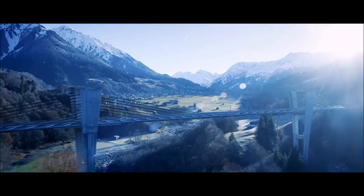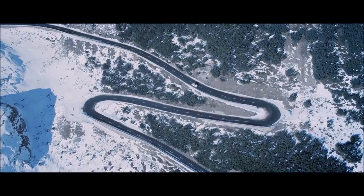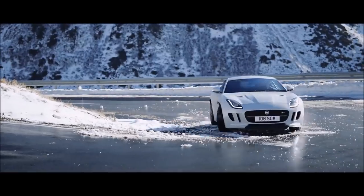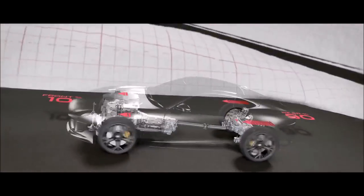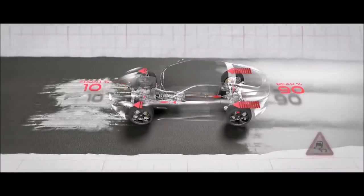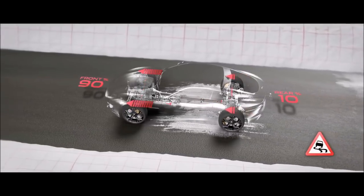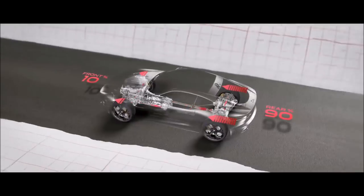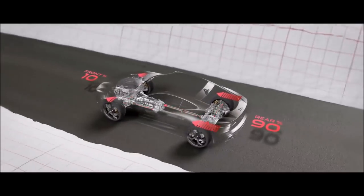Jaguar's intuitive all-wheel drive system with intelligent driveline dynamics is predictive as well as reactive. It analyzes driver inputs and road conditions. When required, it distributes power between the rear and the front wheels. In challenging environments, more of the power is transferred to the front wheels. Then, when conditions improve, it sends the power back to the rear wheels where it belongs. Perfect dynamics. Outstanding performance all year round.